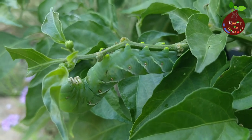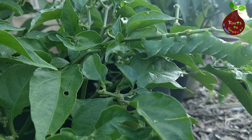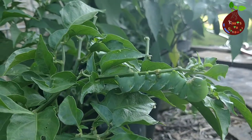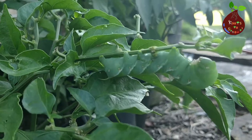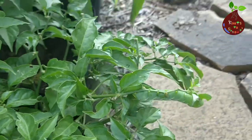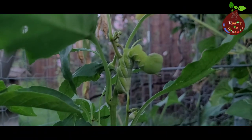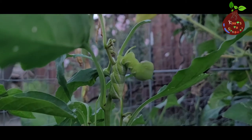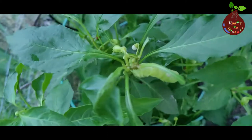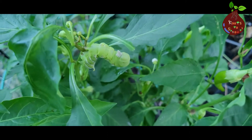They look cute but they're not as good as they look. The damage they cause to your plants will really make you lose your patience — that's what happened to my tomato plants, my pepper plants, and my chili plants. They love to eat tomato; one of their favorite plants is tomato. The most common one you will see in the garden is the hornworm I'm showing you in this video.